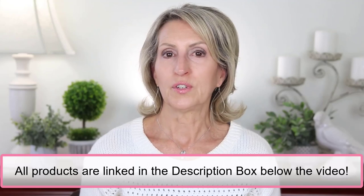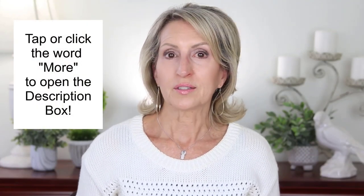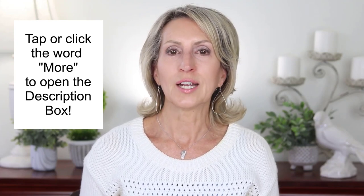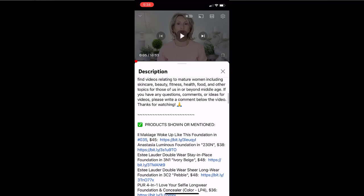All the foundations I tested for this video come in one-ounce bottles or tubes and they're all listed in the description box below the video. Tap or click the word 'more' to open the description box. If you're using a phone or tablet, you'll tap the word 'more' twice, then scroll through the description box to where it says 'products shown or mentioned.' I'll also list the current price there.